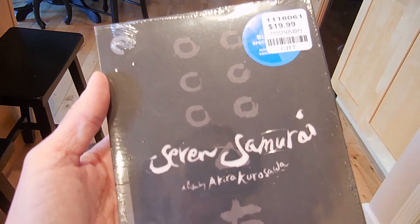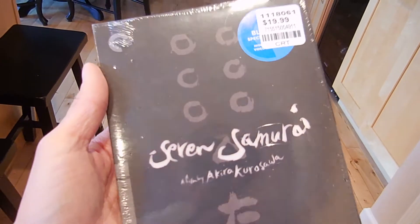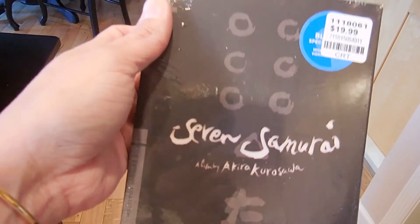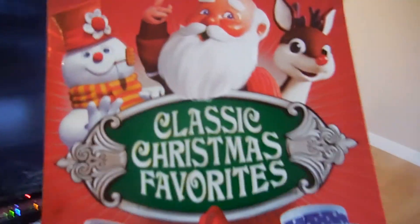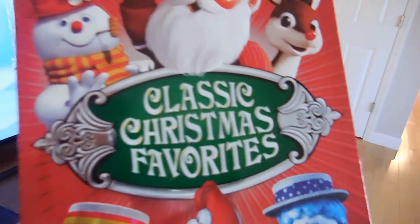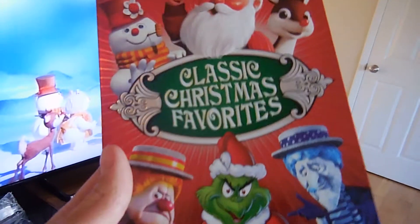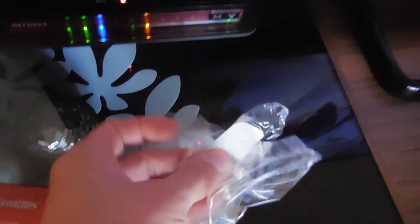I love this movie — The Seven Samurai by Akira Kurosawa. We got this for $20. This is an excellent movie, if you haven't seen it I highly suggest it. We're actually watching it right now. We also have the other Christmas classics set that we got years ago at Costco, but we got this classic Christmas favorites — $17.